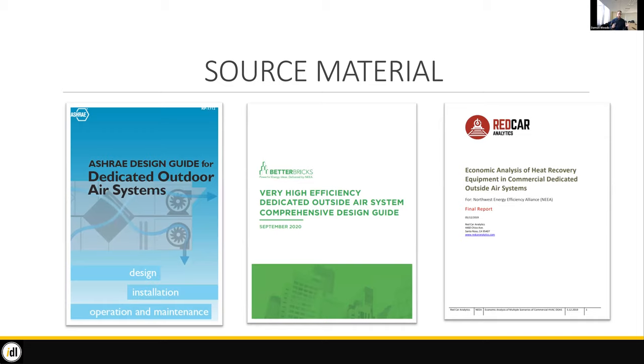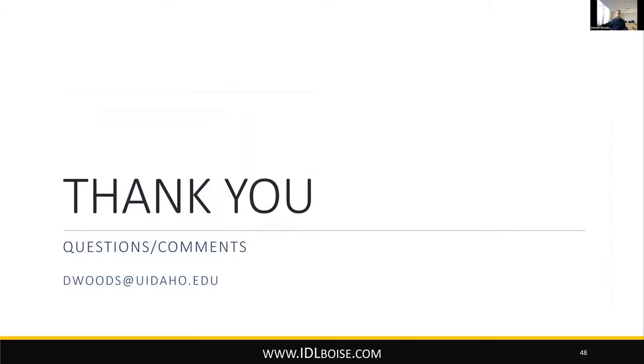Thank you for your time today. A lot of this is coming from wiser, older people than myself. Please refer to the ASHRAE Design Guide for Dedicated Outdoor Air Systems, look at betterbricks.com and their very high efficiency dedicated outdoor air system design guide, and if you want more on the economics, look at the Redcar Analytics report. Energy Trust of Oregon also has a presentation from Barry Stevens that's a much more detailed multi-hour training on these high efficiency systems. Feel free to email me if you've got questions or comments. One question from the chat from Richard: what CFMs are you using on the site charts? I would have to look back at my notes — I think I was looking at 1,000 CFM, but I can get back to you on that.